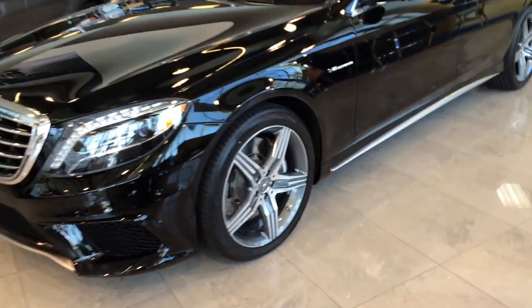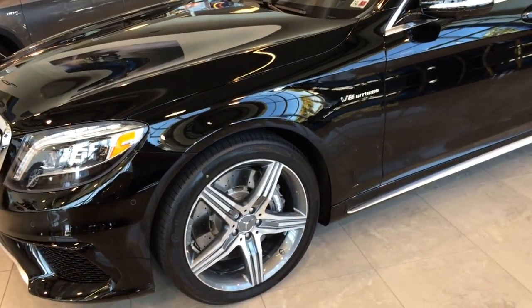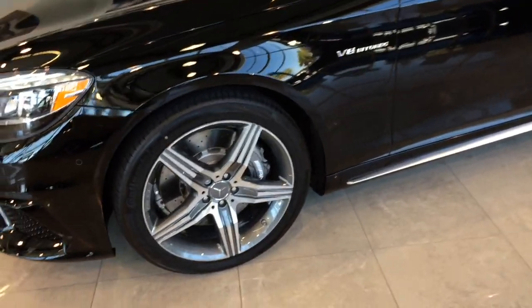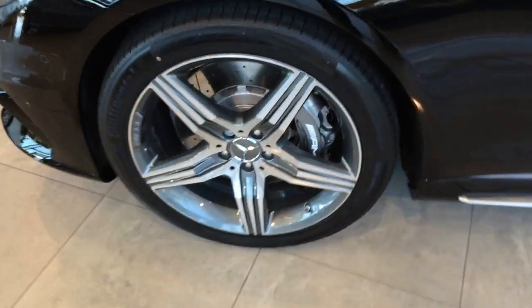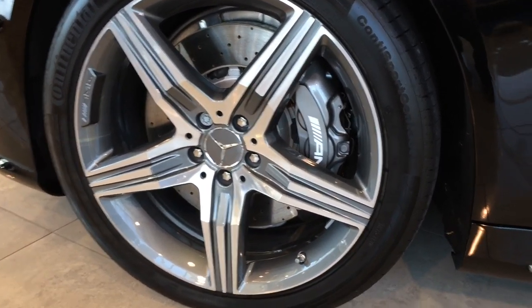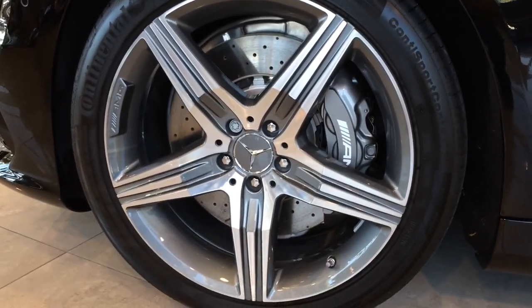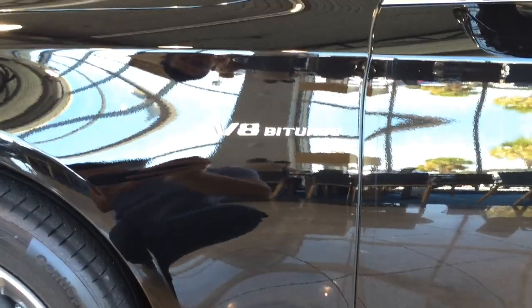The S63 AMG also comes standard with a 20-inch AMG 5-spoke alloy wheel, substantial in size and style, yet light in weight and fitted with low-profile high-performance tires. Behind the wheel is the huge ventilated cross-drilled brake disc and a large brake caliper painted in silver with AMG lettering on it, and a V8 bi-turbo badge on the fender.